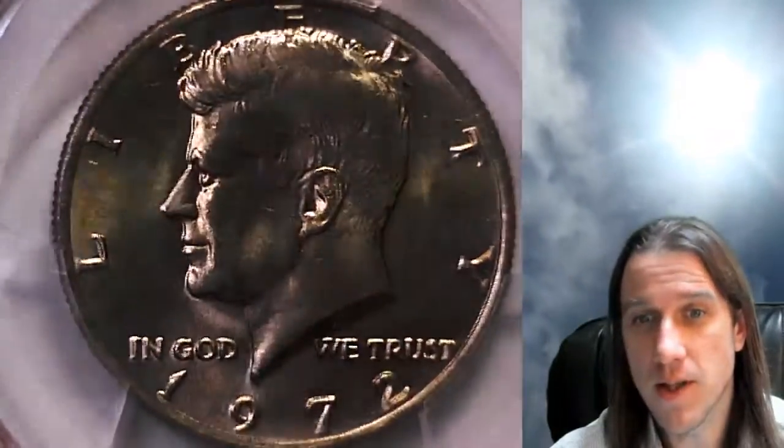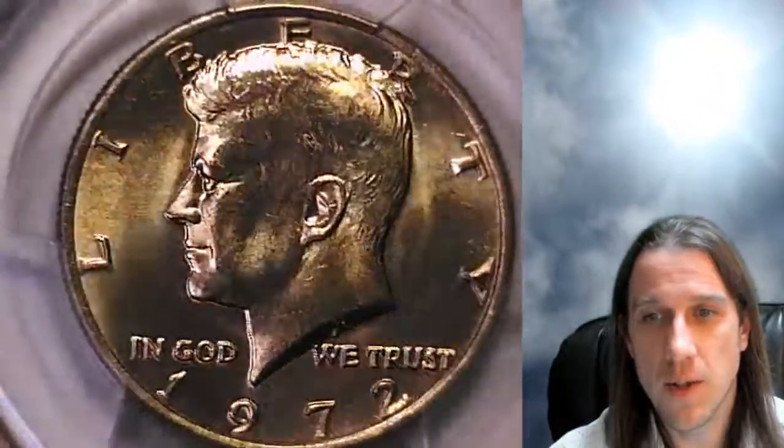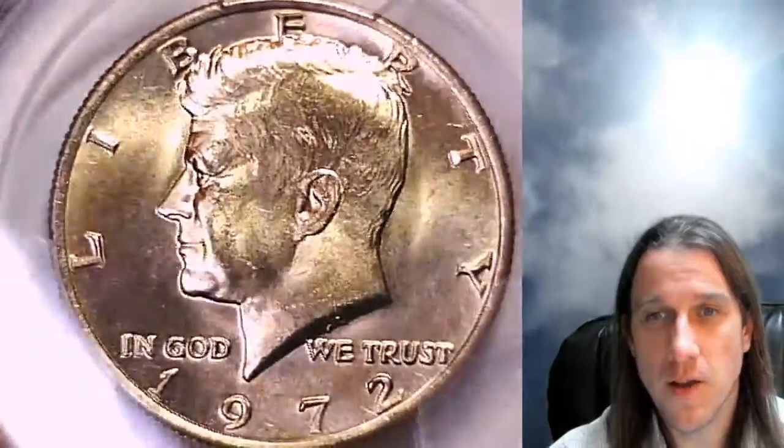This one's been graded by PCGS and they graded it Mint State 65. Kennedy half dollars are graded on a scale between 1 and 70, and this one came back as a 65 out of 70. We'll take a look at the front and then the reverse.